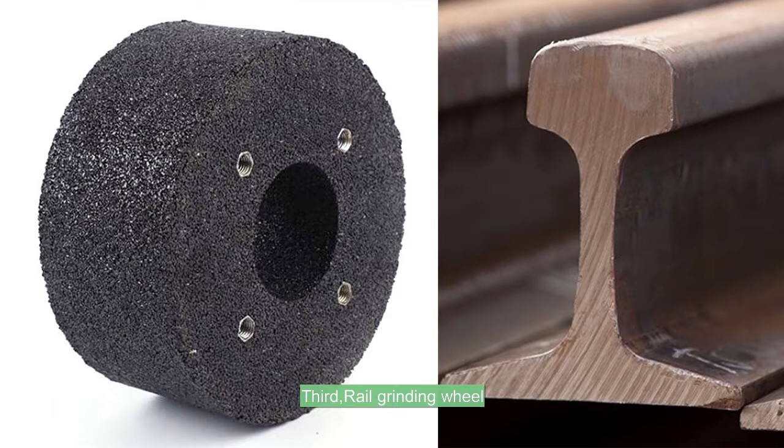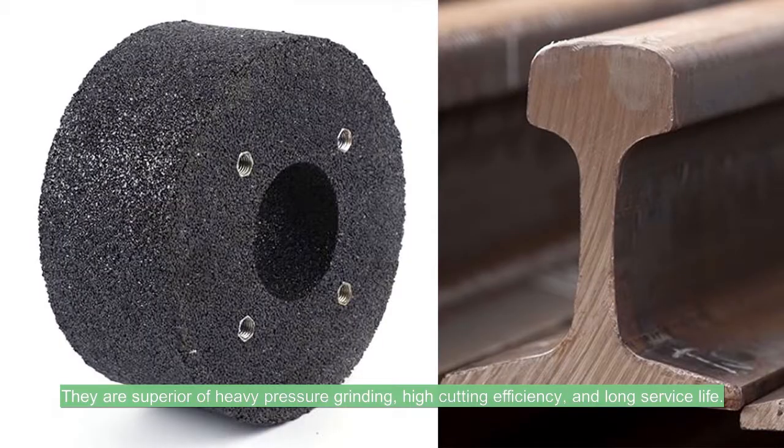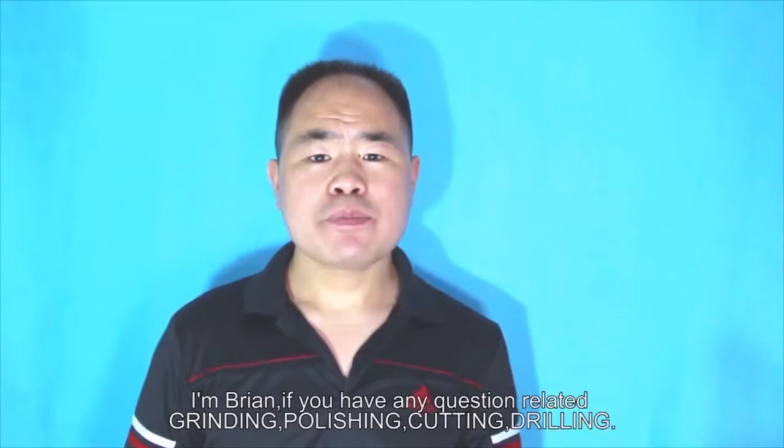Third, the rail grinding wheel. The rail grinding wheel is used for surface grinding of steel rails. The products are accessories to heavy steel rail grinding machines. They are superior in heavy pressure grinding, high cutting efficiency, and long surface life.